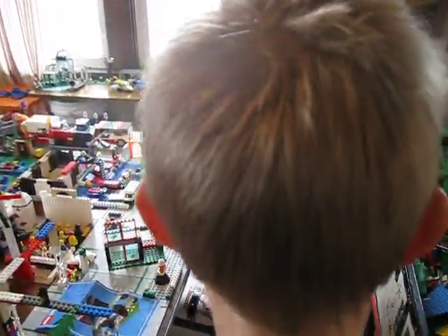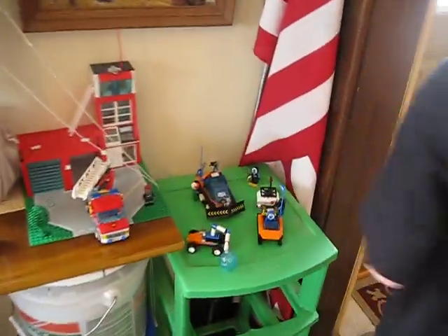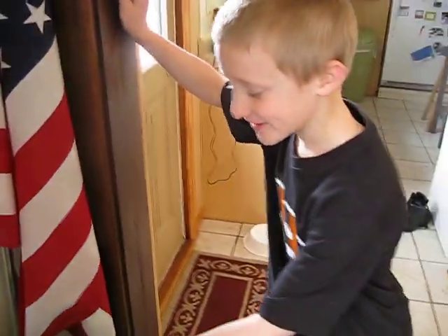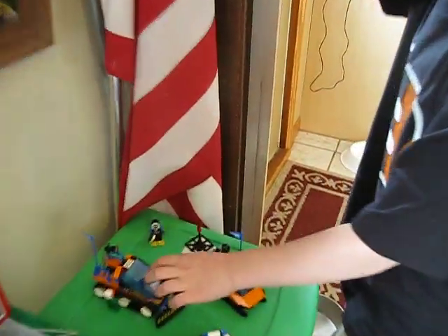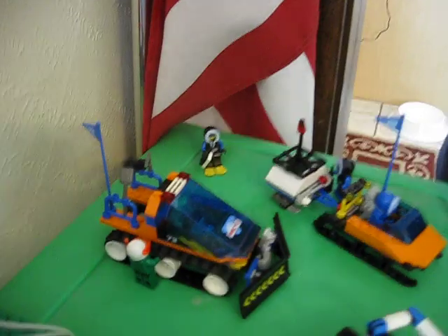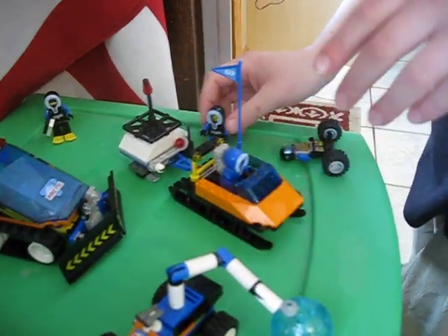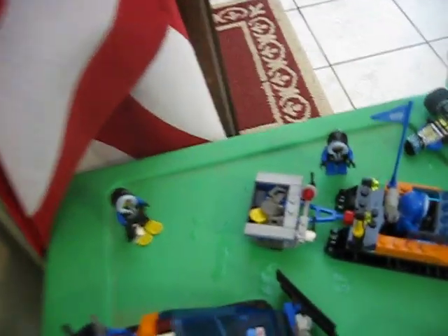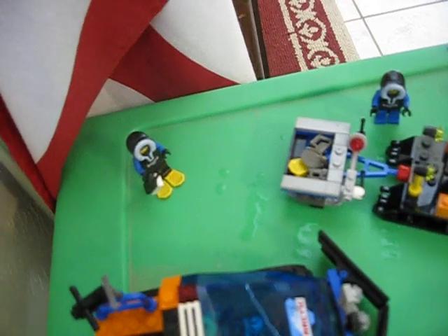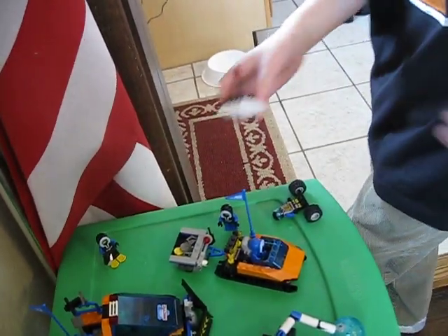Okay, here is my snow stuff. I have the snow plow here. I built all these. This vehicle right here — if you open up the back, it has all the tools in it: the things that you use to walk in the snow — a saw, a pickaxe, and binoculars.